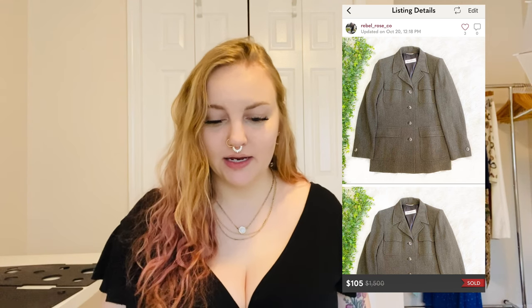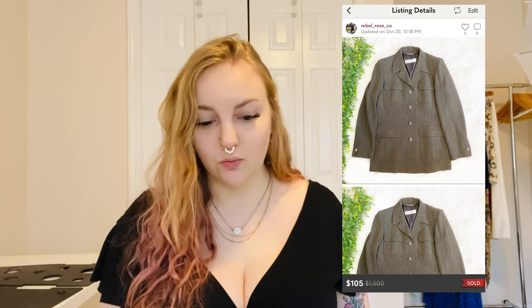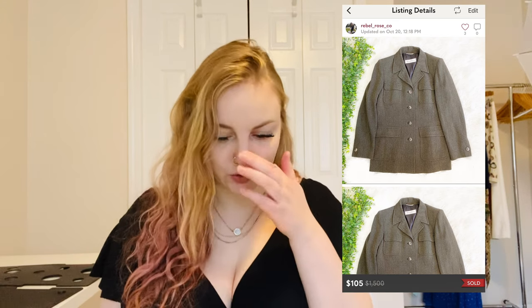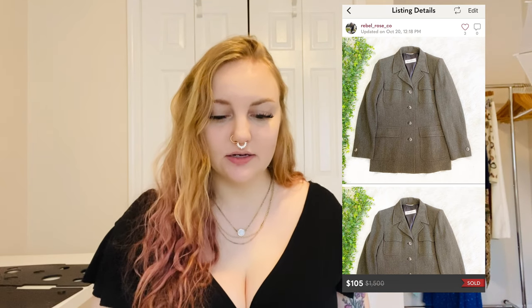These are not going to be in any particular order — highest to lowest — but I'll try to share the more expensive ones at the beginning. I also sold a Max Mara wool made-in-Italy pea coat. I was super excited to find it; it retailed for over a thousand dollars, was a wool blend with a structured silhouette and shoulder pads, and it sold for $105.